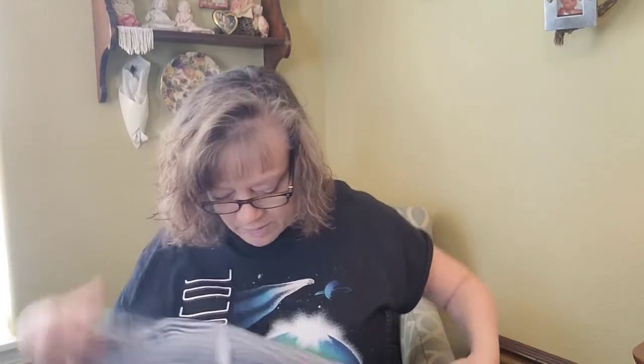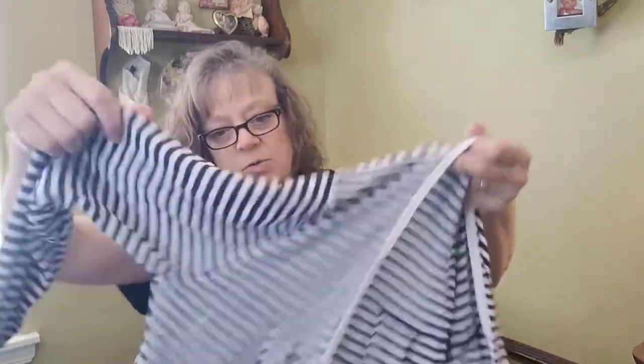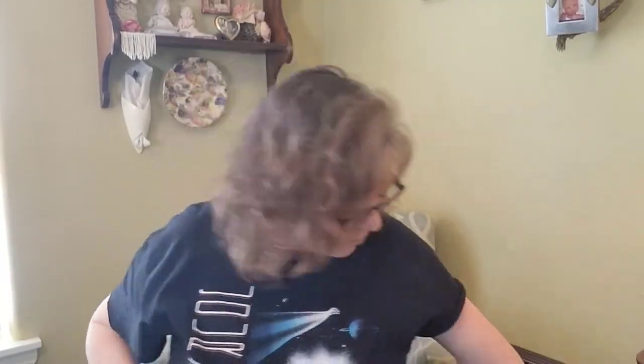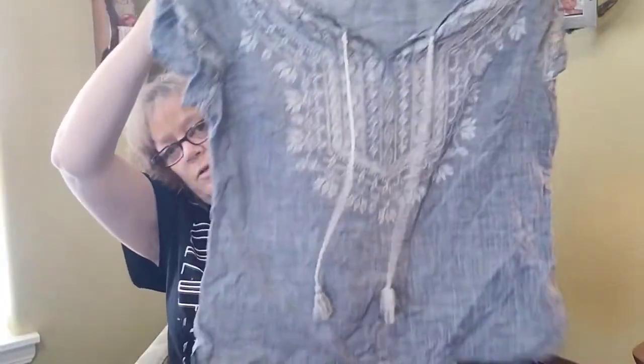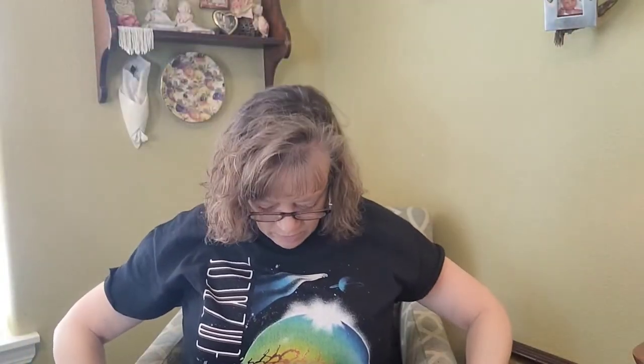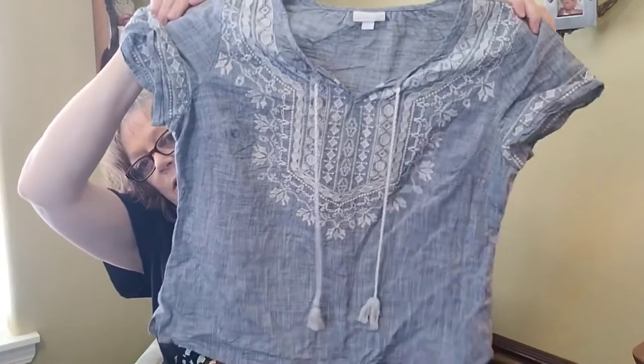And a Gap striped cardigan sweater. And Westport 1962 — just a linen short-sleeve top, really cute, size large. I think that would be just a bit too small for me but it sure is cute.